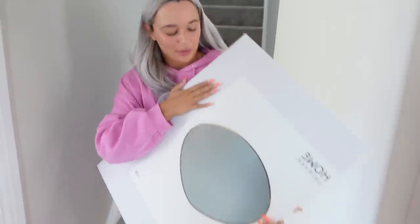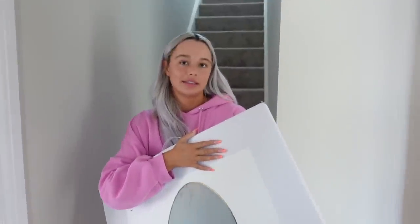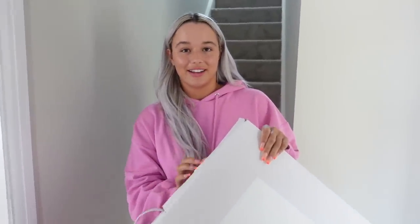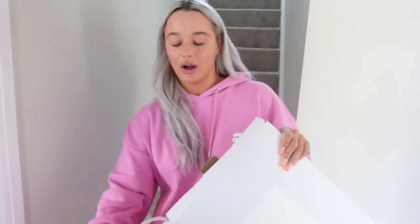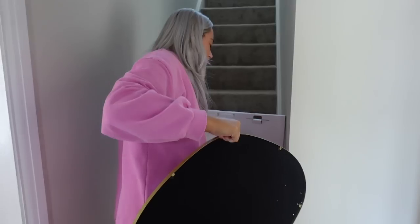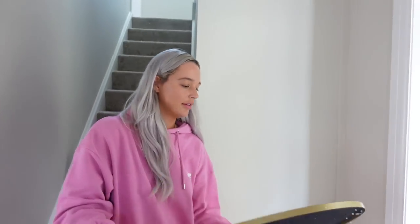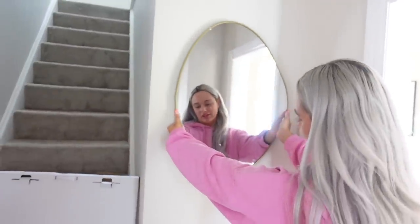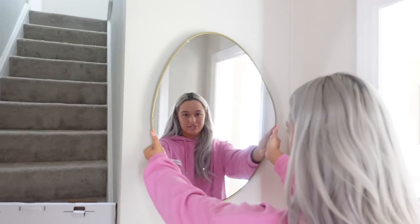We're thinking maybe we're going to do gold in the hallway. I'm happy with gold — I feel like it would look really nice. We've also got this mirror that we bought ages ago, even before we had the house, which we were saving for when the kitchen's done. We're just gonna put it up against the wall to see if it looks nice. Let us know — does gold go with this?